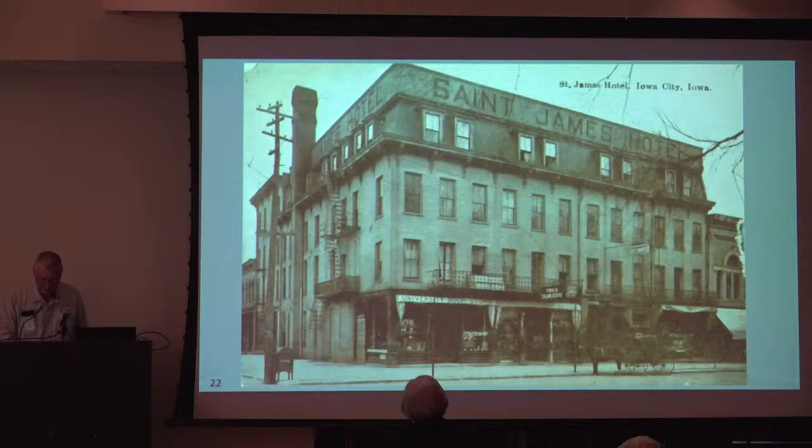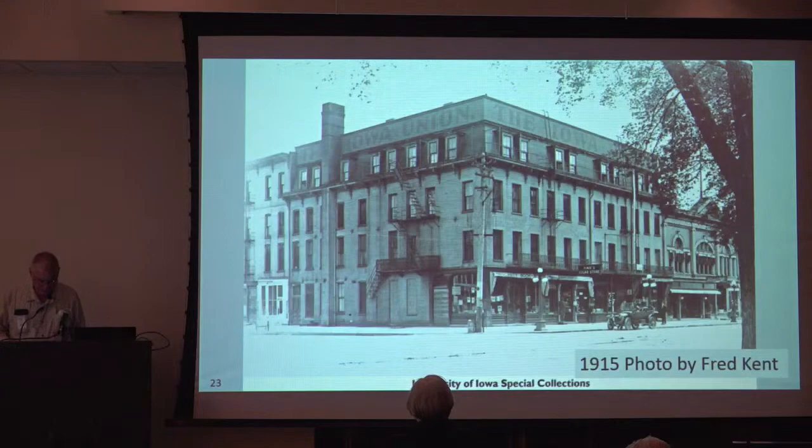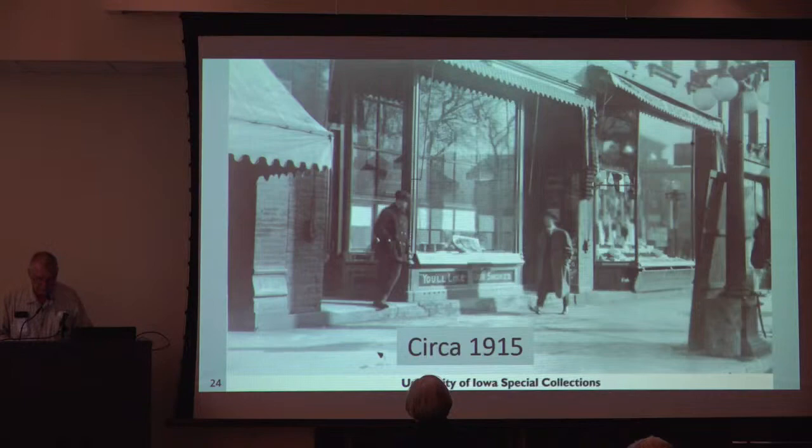Now let's return to a discussion of the St. James Hotel with a look at this undated image — late 1800s, early 1900s, I'd say. Note the presence of University Bookstore on the first floor, also a Fink cigar store. After the Jefferson Hotel opened in 1913, the St. James Hotel was no longer the finest hotel in Iowa City. In 1914, the University of Iowa leased the building and it became the Iowa Union and a dormitory. We see the lettering on two sides of the mansard roof.